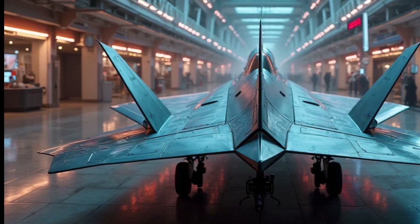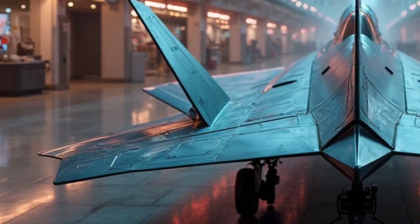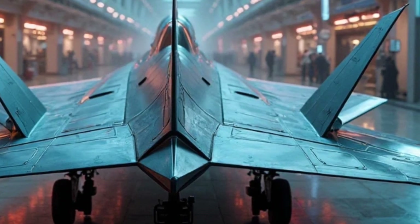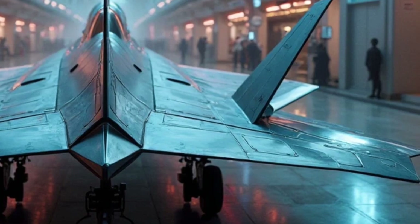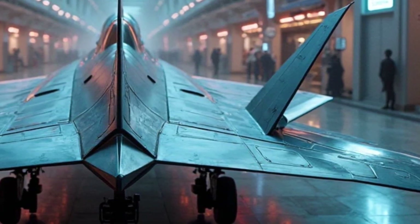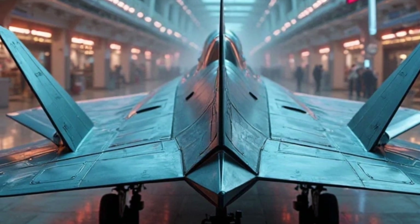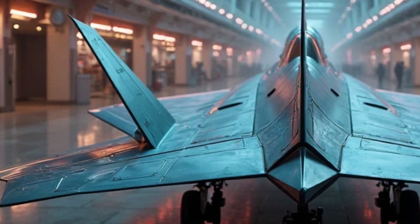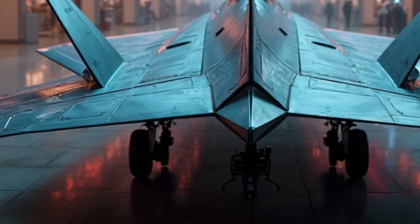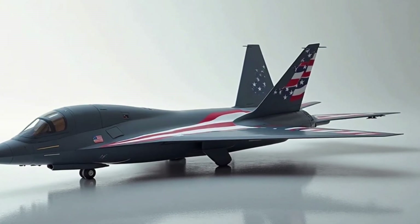One of the key features of the B-21 Raider is its stealth capability. Stealth technology has come a long way since the B-2 was introduced in the 1990s. The B-21 incorporates the latest materials, coatings, and design techniques to minimize its radar cross-section, making it even harder to detect and track than previous stealth aircraft. The B-21's smooth, flowing design, along with advanced radar-absorbing materials, help it blend into the sky and slip past enemy defenses, allowing it to strike anywhere in the world without warning.